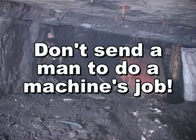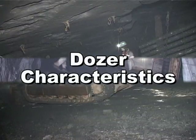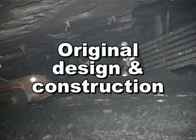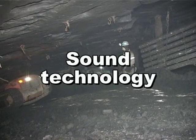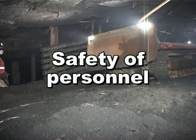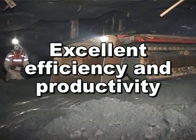Don't send a man to do a machine's job. Key characteristics and benefits: original design and construction based on extensive experience and study of user needs; sound technology based on an integral approach; high mobility and flexibility; safety of personnel; cost effectiveness and rationalism; excellent efficiency and productivity.